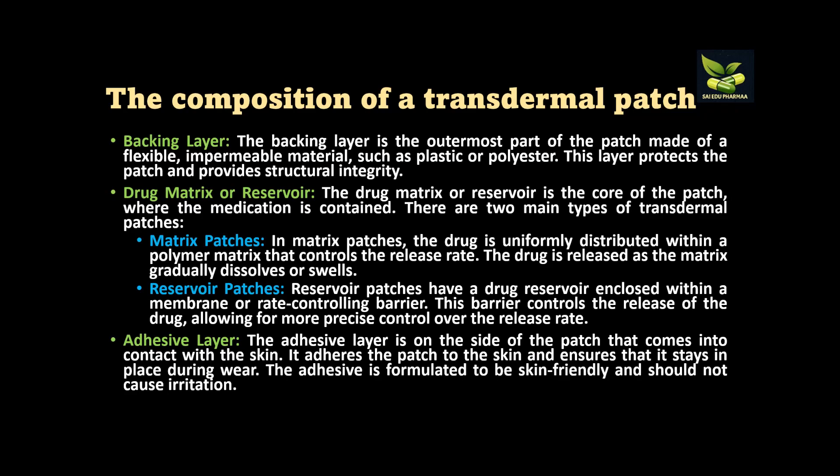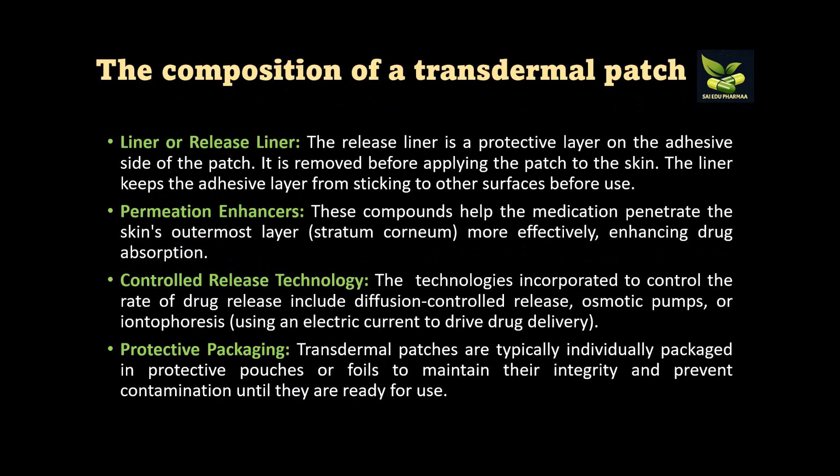The adhesive layer helps stick the patch to the skin and ensures it stays in place during wear. Importantly, this adhesive is formulated in a skin-friendly manner so it doesn't cause any irritation. Next is the liner or release liner — a protective layer on the adhesive side of the patch that is removed before applying the patch to the skin, keeping the adhesive from sticking to other surfaces before use. Permeation enhancers help medication penetrate the stratum corneum, which is the skin's barrier layer.